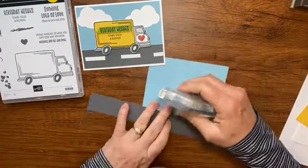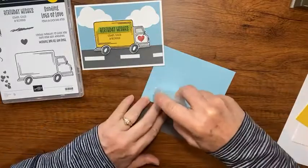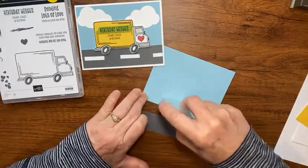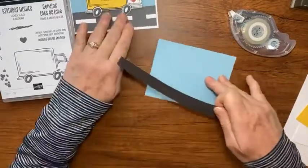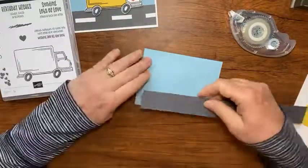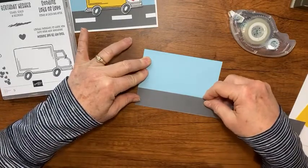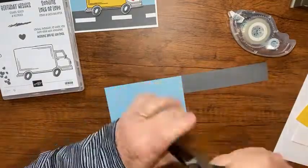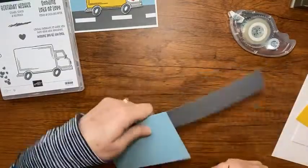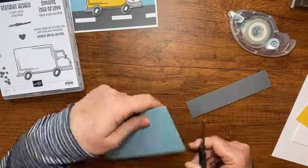I'm going to take my adhesive and run it along the bottom here - it's about a quarter inch wide and five and a quarter inches long. I'll line it up at the bottom, make sure it's pressed down really well, and then just trim it to match the front of my card so they're the exact same size.